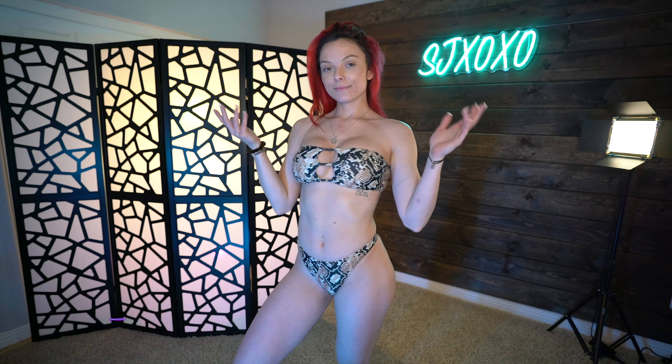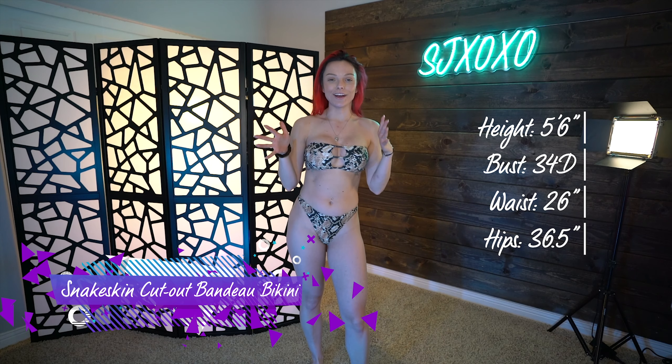Outfit number four is the snakeskin cutout bandeau. The pattern is super cute — I actually don't think I own anything snakeskin, so I'm really excited for this one. Pretty cheeky bottoms, and the material is super soft — just simple bathing suit material. Let's try this one on.